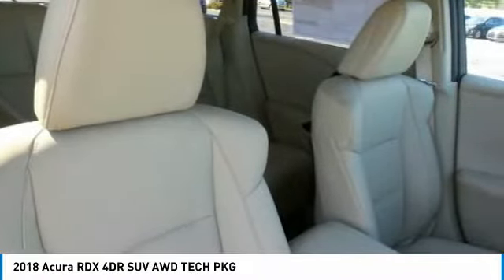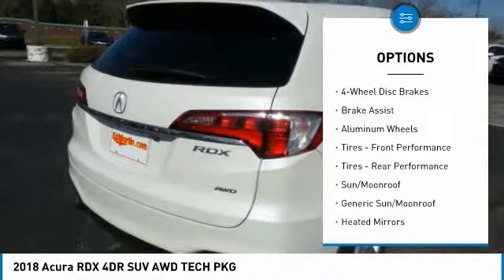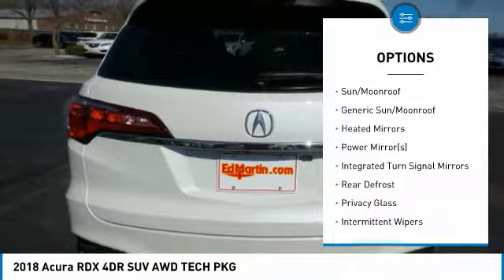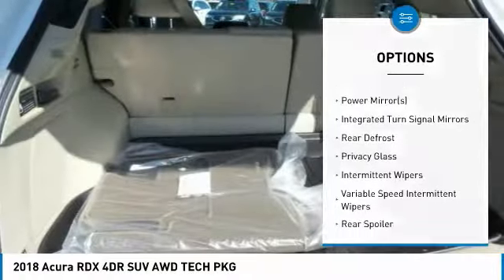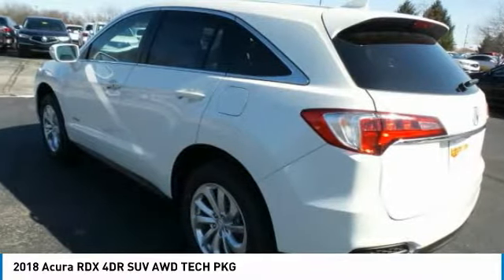Here are some of this vehicle's great options: power passenger seat, anti-lock braking system, keyless entry, power lift gate, all-wheel drive, steering wheel audio controls, leather-wrapped steering wheel, Bluetooth, power steering, adjustable steering wheel.